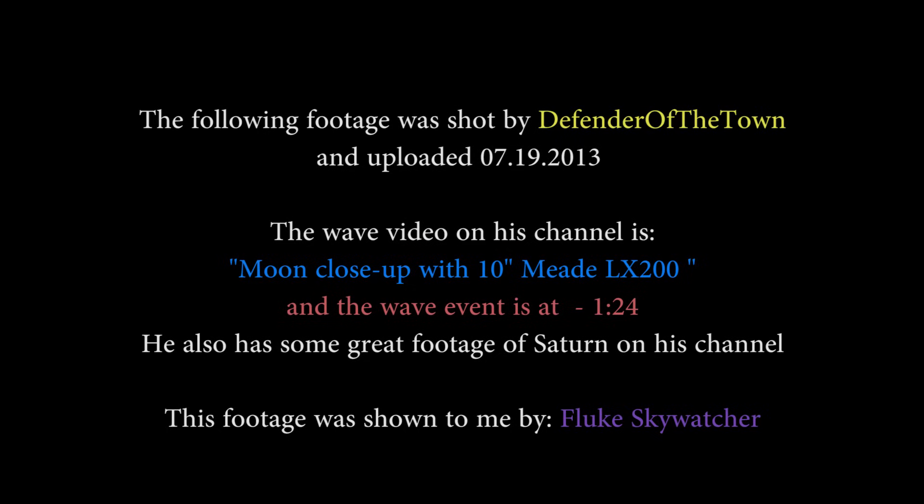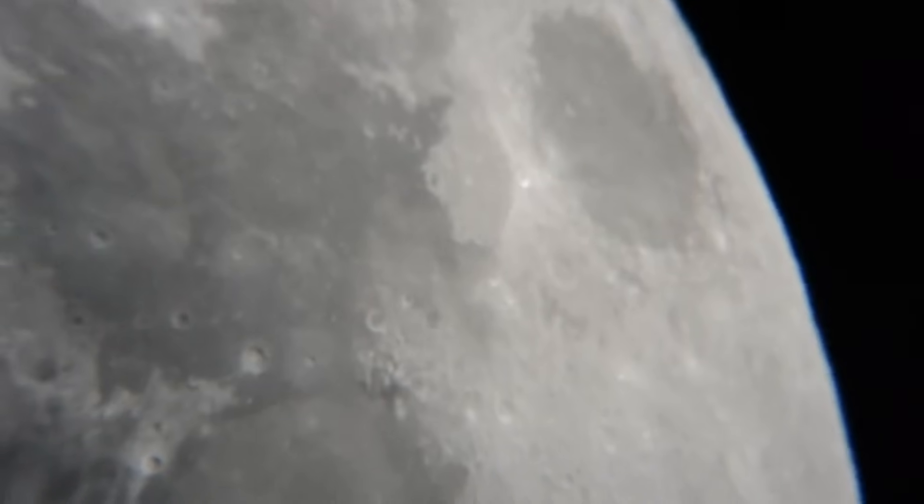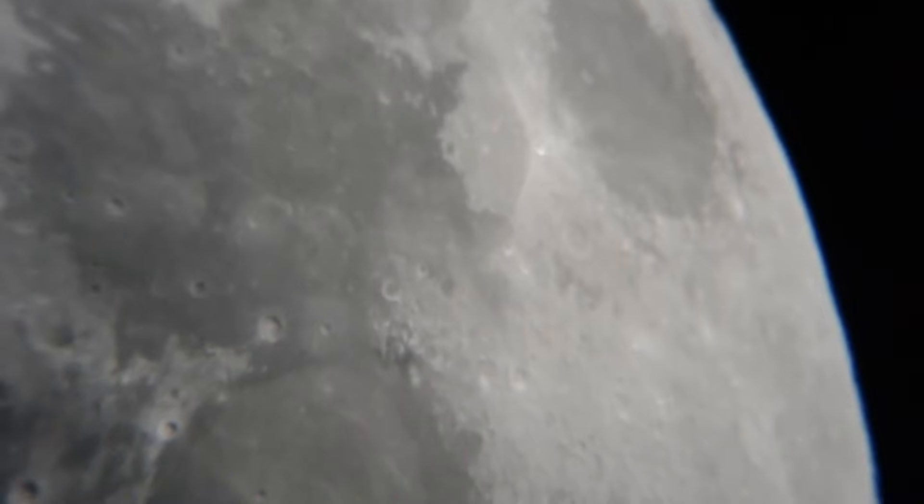This next footage is from Defender of the Town. Fluke Sky Watcher alerted me to this, and I thank you for that. The upload was done on 7-19-2013, and again we're right after the summer solstice, so there may be something to this. He also has some fantastic footage of Saturn — planets are not easy to shoot and his footage is very crisp. I believe this and James Hannon's footage are shot on a 10-inch telescope.